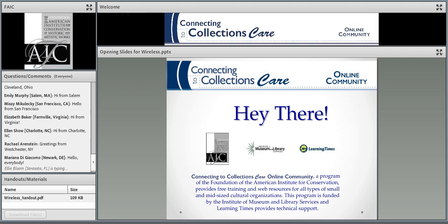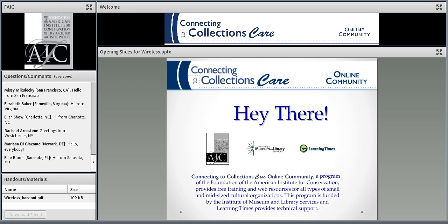I'd like to introduce to you our host today, Susan Berger from the FAIC. Go ahead, Susan. Hi, everyone. Thank you, Mike. And we'll get started here.